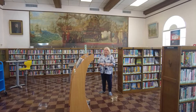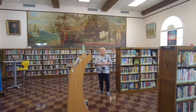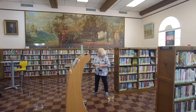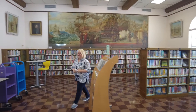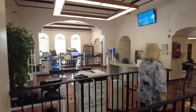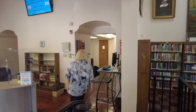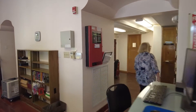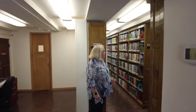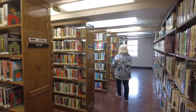They really spared no expense. The article when the library opened stated that the furnishings were the best that money could buy. On the north side, here's another original bookcase. This is more of our fiction collection and you can see we have quite a nice fiction collection.